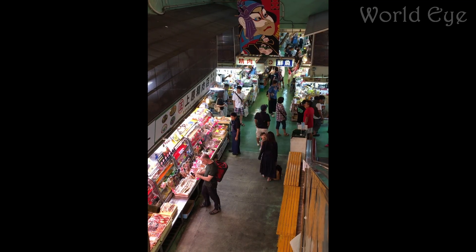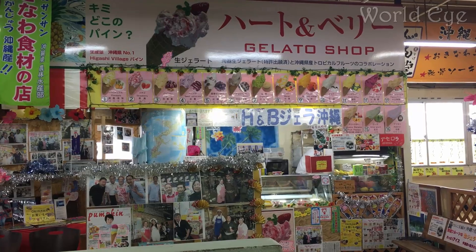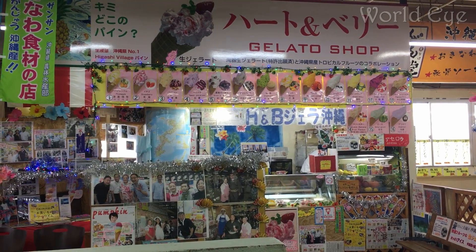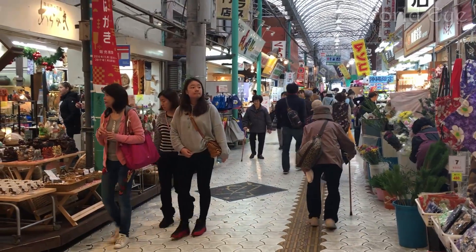Upstairs above the marketplace, there are about 10 dining facilities. Most locals will take what they buy and cook it at home — it is pretty rare to see locals using the dining room on the second floor. We, however, enjoyed some delicately sliced sashimi at one of the diners, as well as some ice cream from the highly recommended ice cream parlor, Heart & Berry.